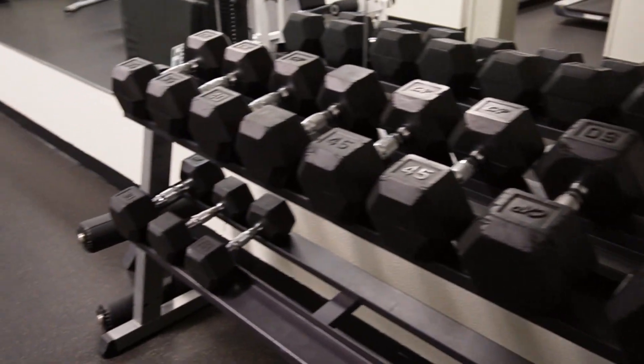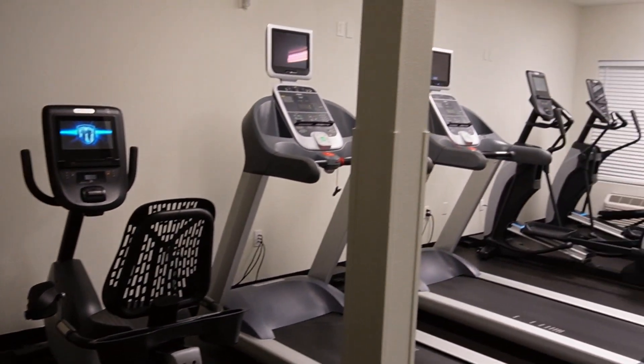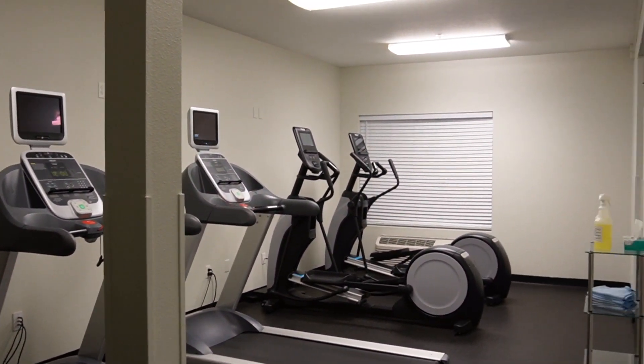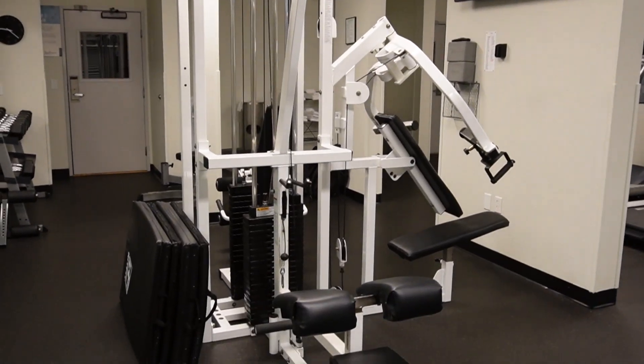They got a pretty good fitness center. Check this out — we got some dumbbells, adjustable bench, stationary bike, two treadmills, two ellipticals, leg extension, pretty sure it's a chest press there, lat pulldown, low row, and then a cable machine.